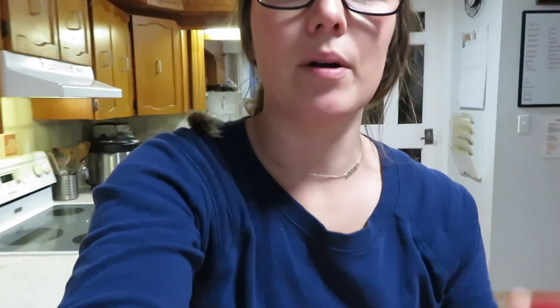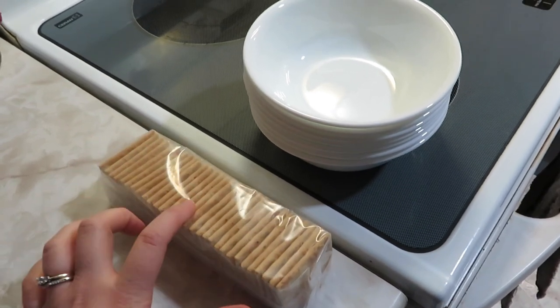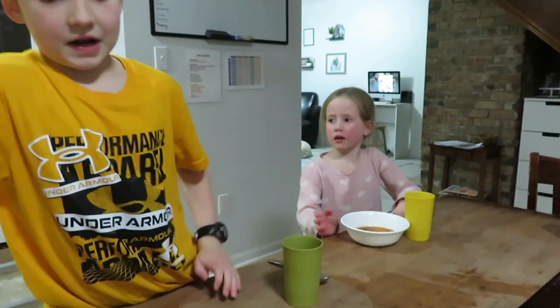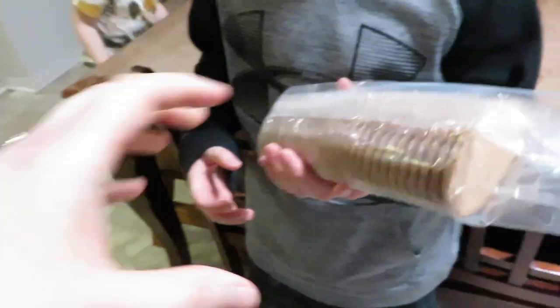I'm going to pour myself one more cup of coffee and get the table set for supper. I'm putting parmesan cheese on the table because it pairs so well with this soup, along with some saltine crackers. Often I'd make buns or biscuits to go with it, but crackers will do today. Here's the finished soup with some parmesan on top so you can get a good look at it. Everybody's getting some parmesan cheese — supper time!